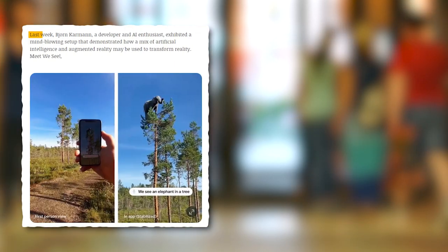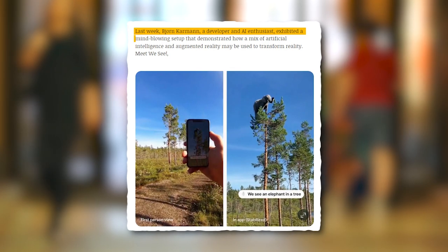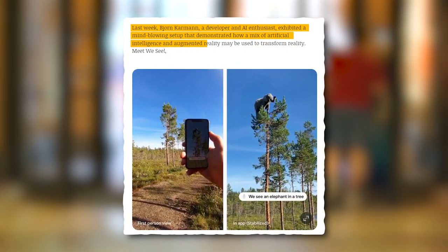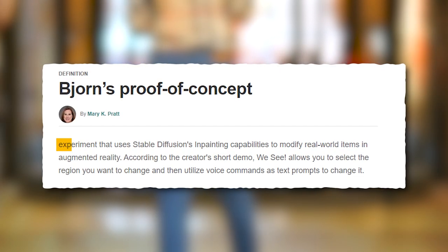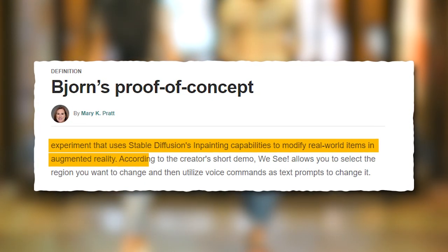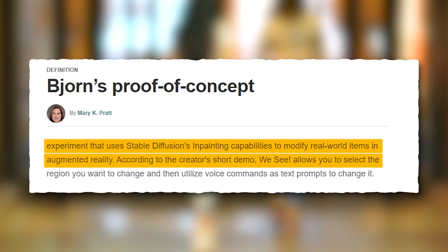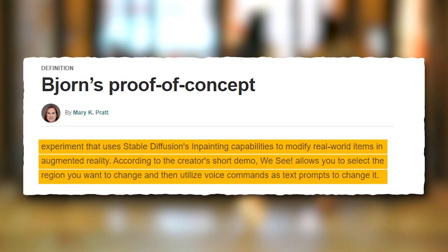Transforming Real-World Items. Bjorn Karman, a developer and AI enthusiast, exhibited a mind-blowing setup demonstrating how a mix of artificial intelligence and augmented reality may be used to transform reality. Meet WeSee, Bjorn's proof-of-concept experiment that uses stable diffusion's in-painting abilities to modify real-world items in augmented reality. WeSee allows you to select the region you want to change and then utilize voice commands as text prompts to change it.